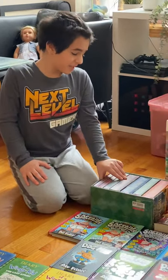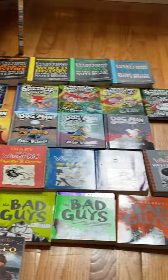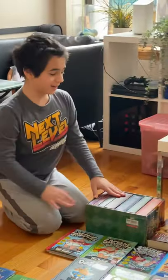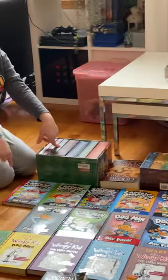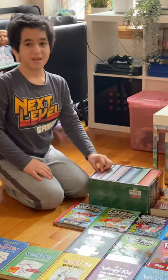Hello everyone! Today I'm going to be showing you a lot — well, most of my books. Keep in mind this is not all. I know it's a lot, but I'm a bookworm, so it's acceptable. That's why the channel is called Booksters.